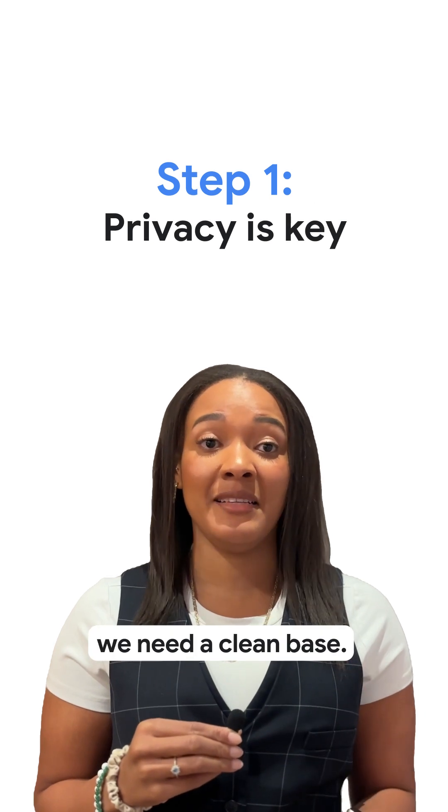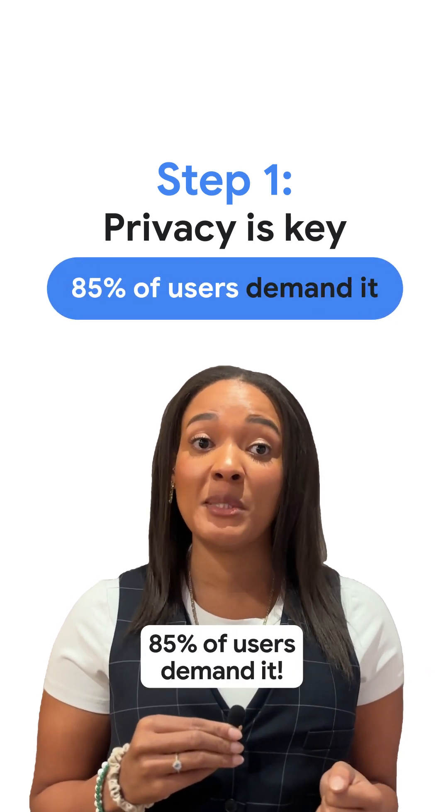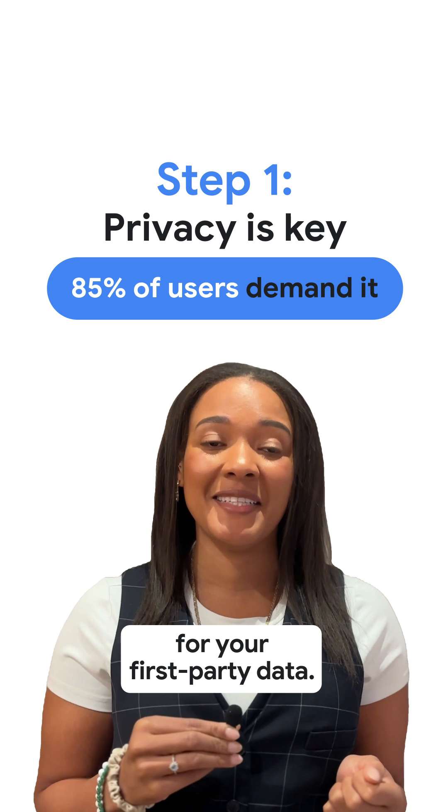Step one, we need a clean base. Respecting privacy is absolutely key. 85% of users demand it, so team up with trusted ad tech providers to meet consumers' expectations of privacy and transparency for your first-party data.